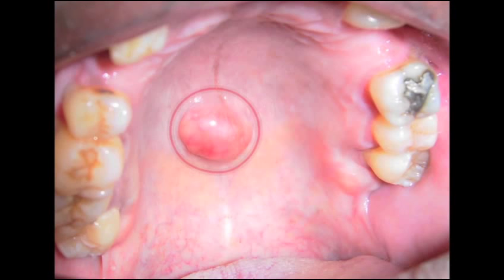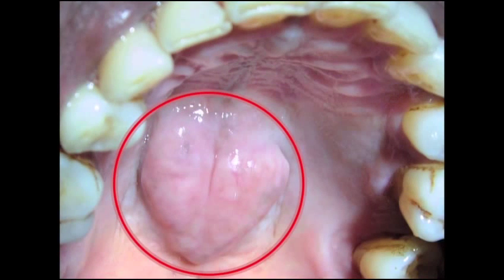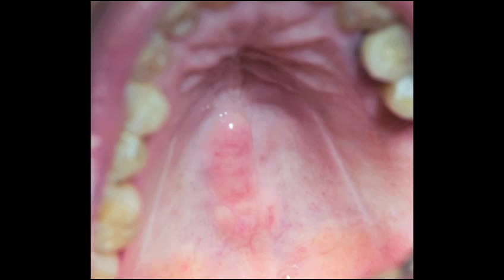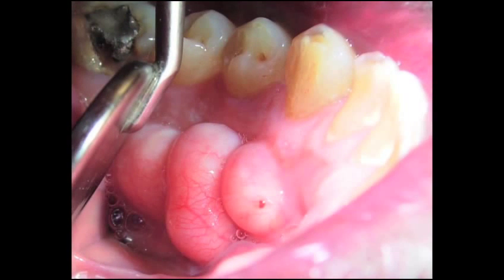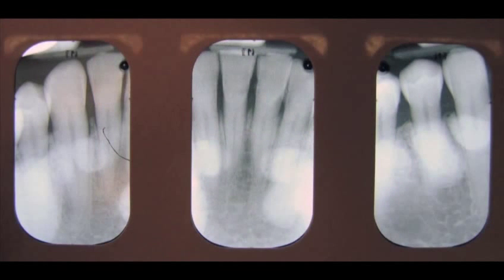Tori, by definition, are benign bone tumors composed of mature hyperplastic cortical and trabecular bone that occur at specific intraoral locations. The diagnosis of tori is almost always incidental and is confirmed on clinical examination. Radiographs will reveal a radiopaque mass at the site of the tori. The etiology of tori is inconclusive; postulated causes include genetic factors, environmental factors, masticatory hyperfunction, and continued growth. Palatal tori present as a sessile, nodular mass of bone along the midline of the hard palate. Mandibular tori most often present as bilateral bony protuberances located on the lingual aspect of the mandible, commonly found in the canine and premolar areas. Treatment is not indicated unless the size of the tori interferes with speaking, eating, or daily functioning of the patient. Fabrication of a removable prosthesis is the most common reason for removal of tori. Surgical excision is curative and recurrence is extremely rare.